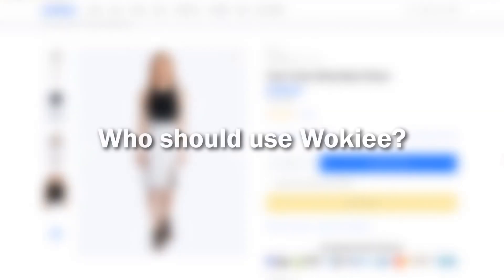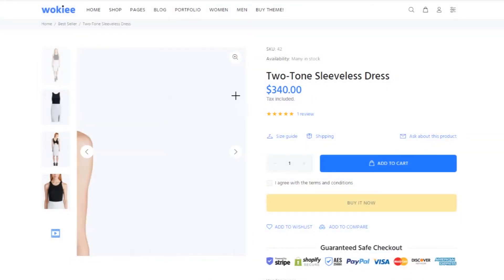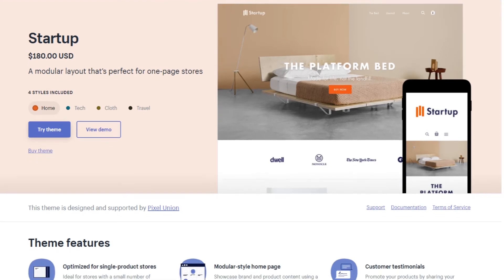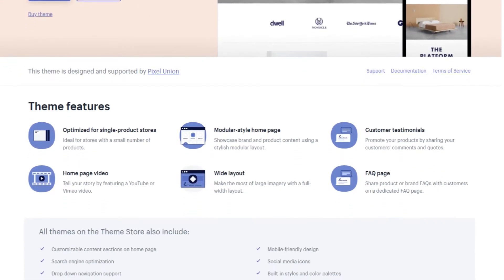Now if you ask me, I would only use Wokiee if you have a lot of products to sell. If you only have one product to sell, then it is best to consider our next Shopify theme, which is Startup. This Shopify theme is great, especially if you're only selling a single product or one or two products.